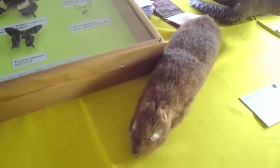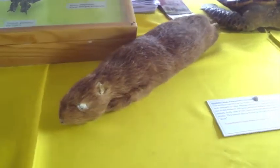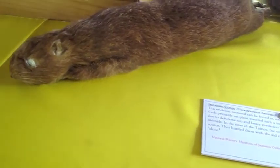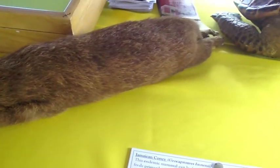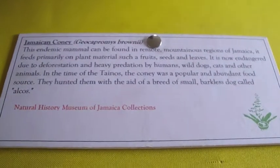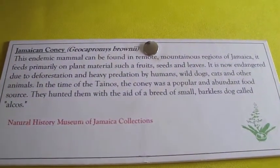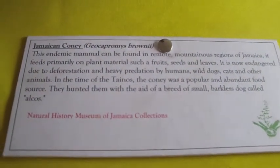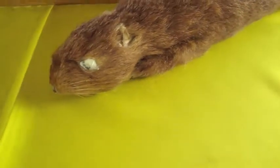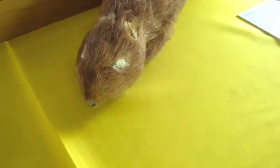This is the Jamaican Coney. A lot of people mistake it for the mongoose, but as you can see it does not have a tail — the mongoose has a long tail. It's a nocturnal animal, so you will hardly see it because it's nocturnal and also because it's endangered. It feeds mainly on fruits and small insects, so it's mostly herbivorous.